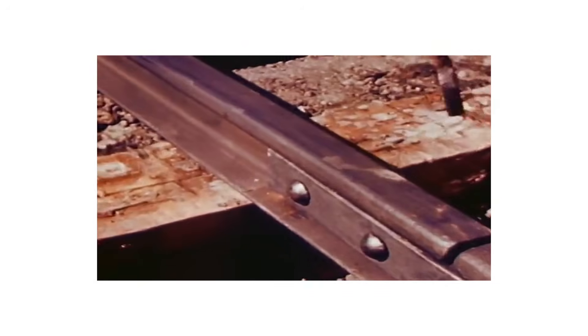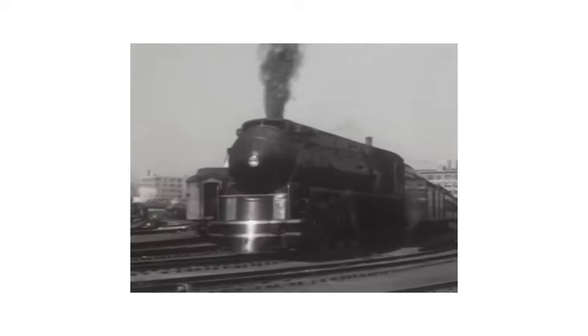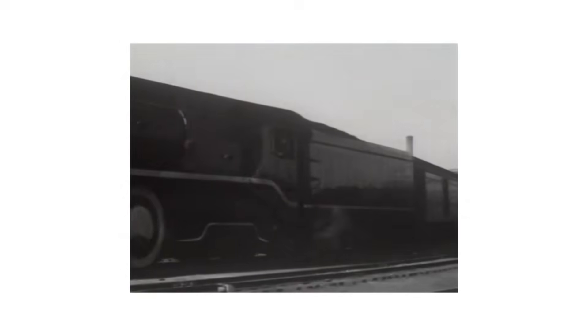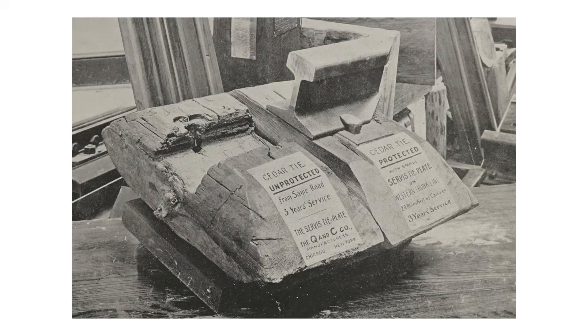One of the largest concerns on the minds of railroad executives and the laboratories they employed to perform these experiments was rail spread, which was one of the most common forms of track failure outside of a broken rail. Rail spread is the widening of the gauge. It can be caused by lateral forces of a train moving through a curve, from heat expansion or cold shrinkage, loosening of the spikes, erosion of the subroadbed, and rotting of the ties.